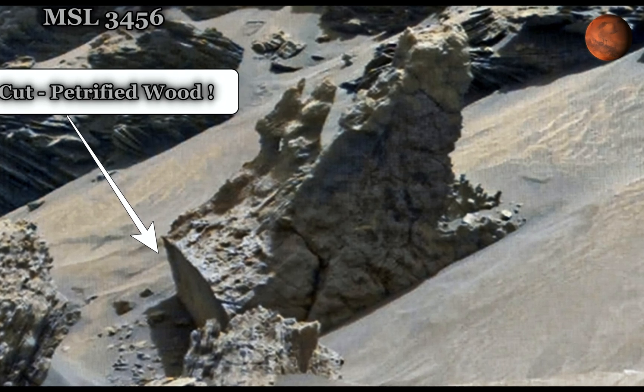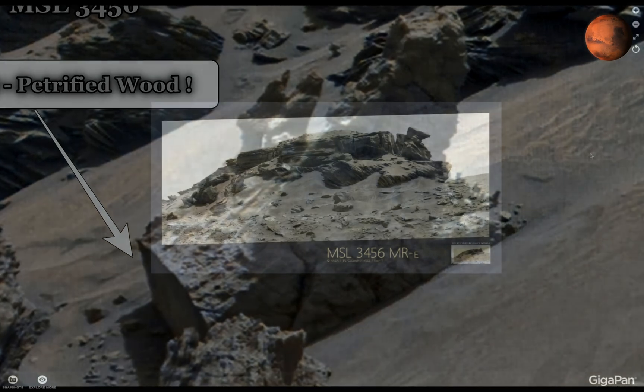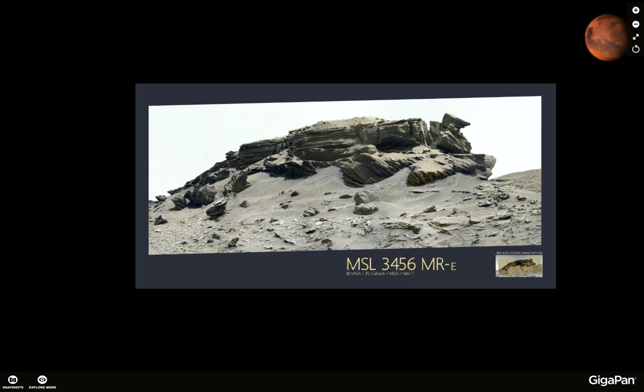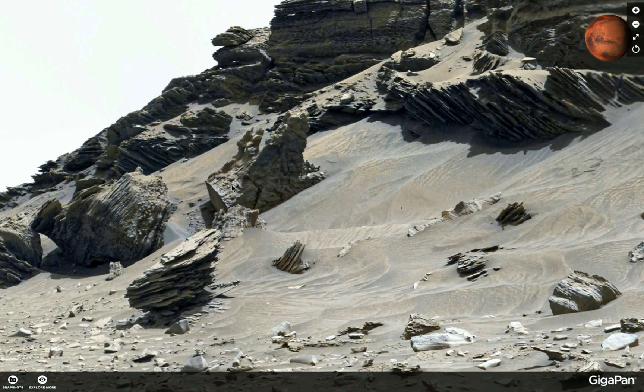It was made by Neville Thompson — it's an amazing gigapan. Here it is: the MSL3456 from Neville Thompson. It is amazing, and a lot of credit to Neville for putting this all together. He spent a lot of time on it. This is the object — have a look at it.